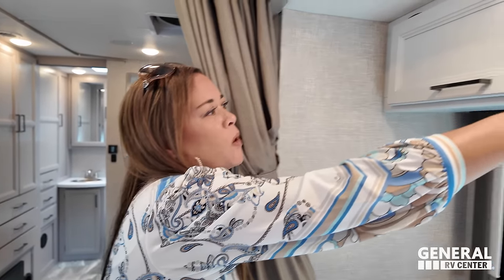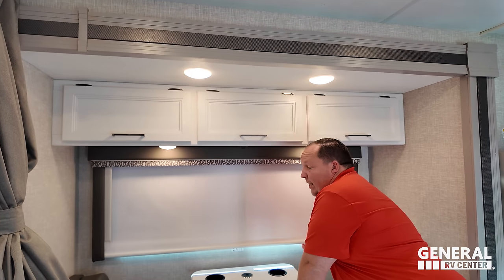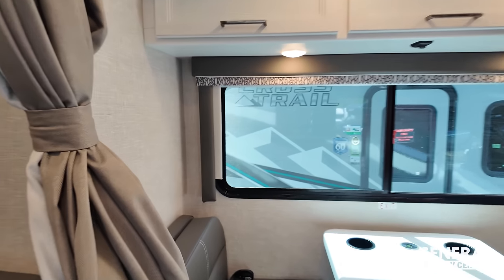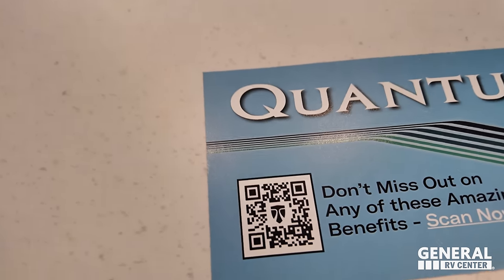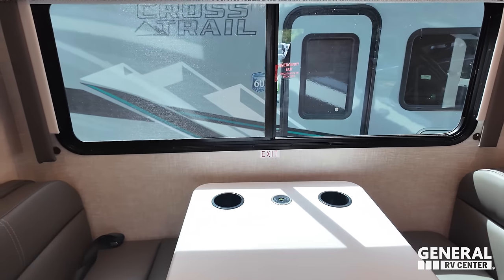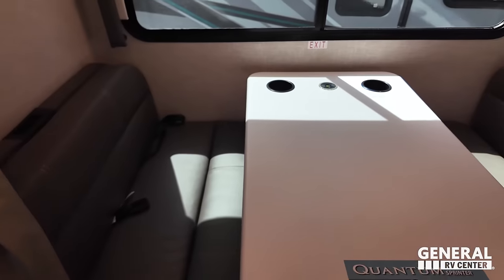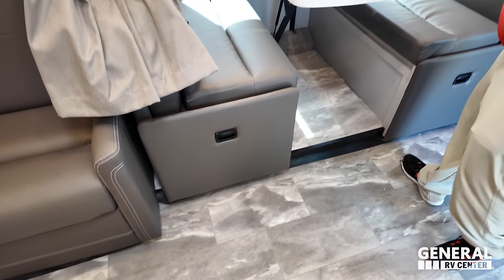Andrea loves those valances, though she notes the color combo and white doesn't mesh perfectly. We do have slow-rise shades here, and there is a car seat tether in the dinette. We've also got a wireless phone charger and cup holders. If you back up, there's a surprisingly large hidden storage area back here.